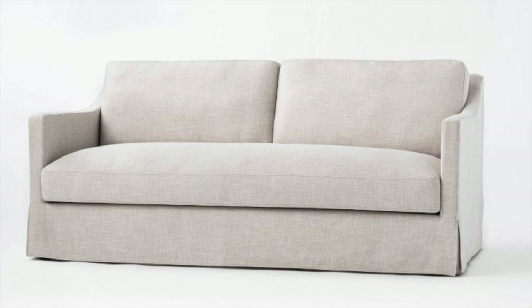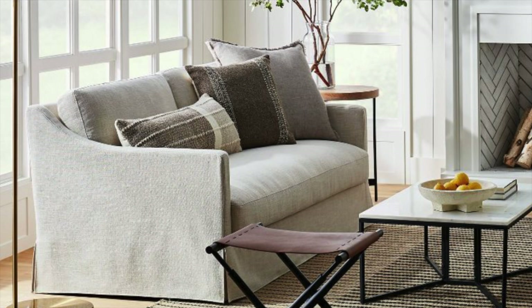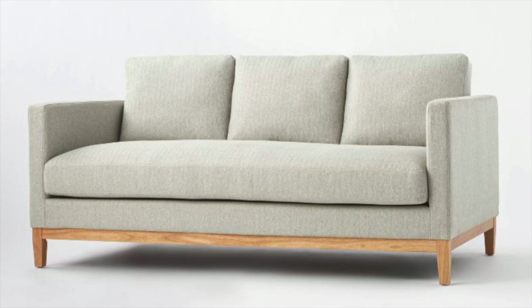Next up is one of my Studio McGee Target favorites. I love this sofa so much — I've been trying to figure out where I can put it. In my eyes, it does not look like it came from Target at all; it looks like a very high-quality, nice piece of furniture. I've seen people already have this in their home and it is absolutely beautiful. You would never think it came from Target — Target is doing such a great job with their furniture pieces now.